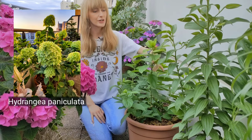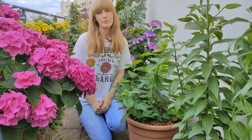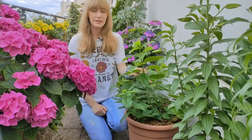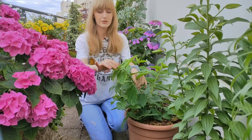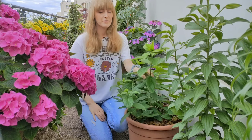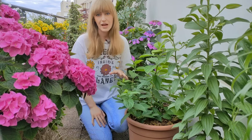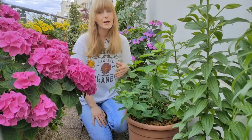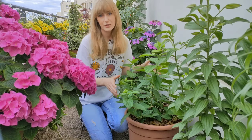The fourth type is hydrangea paniculata, which I have here. As the name says, it has panicle-shaped blooms. I can show you right now because they bloom a little bit later in the season — mid-summer — and as you can see it just now starts to produce flower buds. This type is probably the easiest: no matter what you do with it, how you prune it or however you take care of it, most likely it's going to bloom.